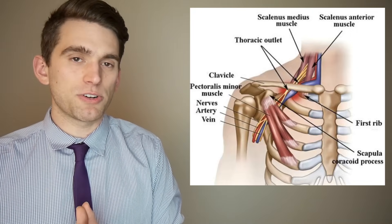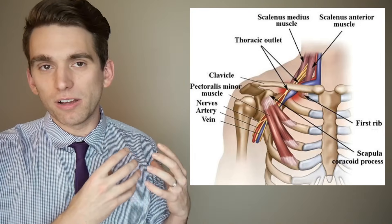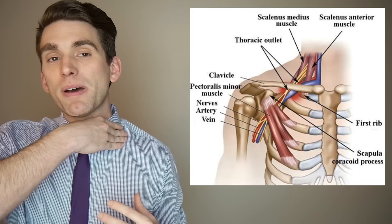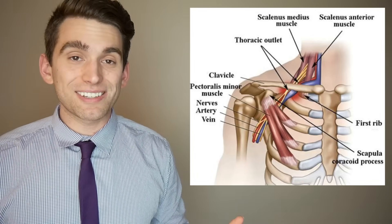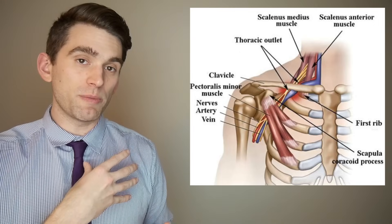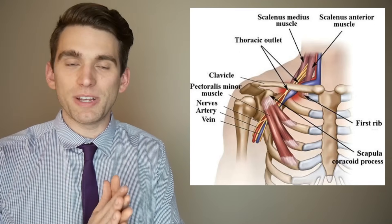There's a specific area of interest implicated in thoracic outlet syndrome: a bundle of nerves and blood vessels that exit right above the collarbone or above the clavicle. The nerve bundle that comes out is part of the brachial plexus, which is the major group of nerves going to the arm, and the blood vessel coming through there provides blood flow to the arm. In thoracic outlet syndrome it's all about location, location, location.